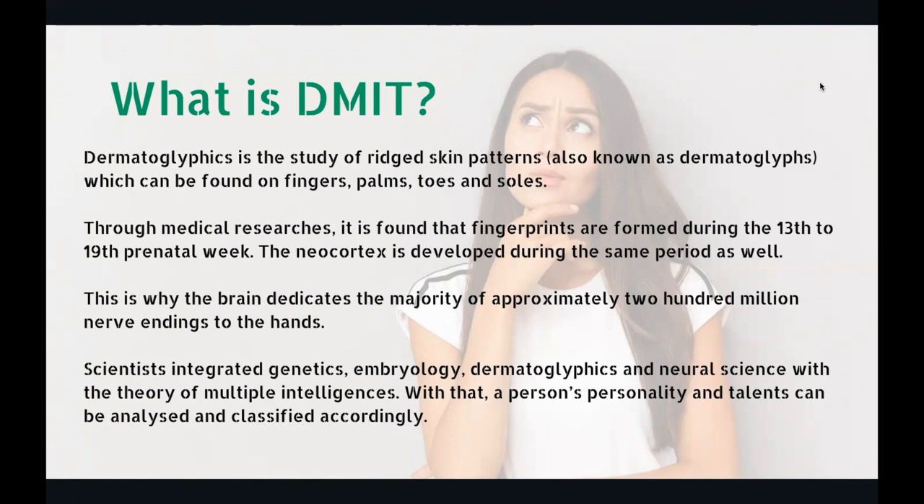Scientists integrated genetics, embryology, dermatoglyphics, and neural sciences with the theory of multiple intelligence. So this integration involved five sciences: genetics, embryology — that's about the egg; dermatoglyphics — that is about the skin patterns; neural sciences; and the theory of multiple intelligence. Dr. Howard Gardner talked about eight multiple intelligences. All these things were clubbed together, and with that, a person's personality and talents can be analyzed. With five lakh fingerprints, statistical comparison and data analysis happened, and finally this science took birth.